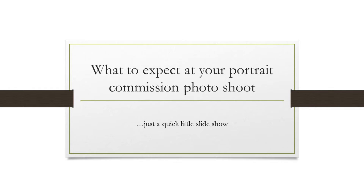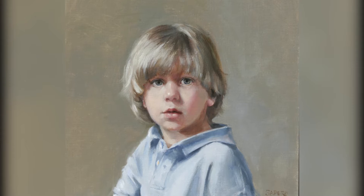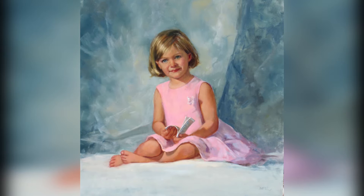Many clients who contact me to paint a portrait for them have never commissioned a portrait before. So I've created this brief video to help explain a little bit about the process you can expect. In this slideshow, I'll give you an example of having a young child as my subject.